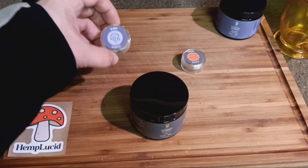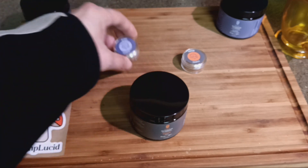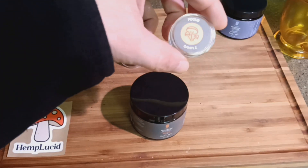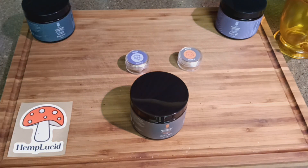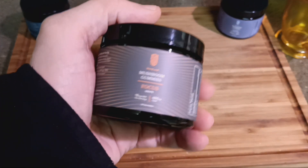It'll come in little cool plastic packets like this. You'll get the sleep, the stress, and the Focus mushroom gummies with your free samples. Also, don't forget to visit the other link to our Hemp Lucid shop. And if you're just going to shop on the site in general, don't forget to enter the promo code SMASHOMASH to save some dough on your checkout.